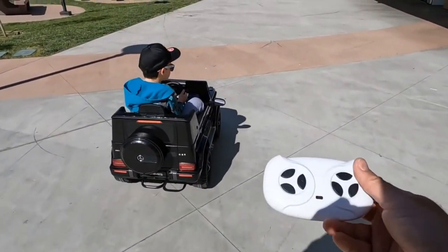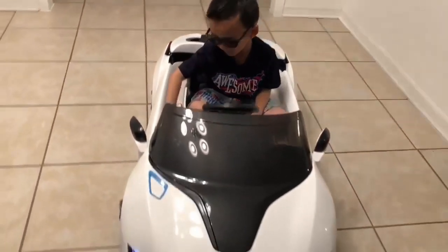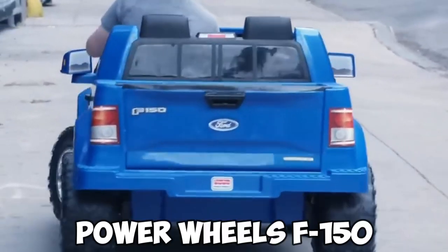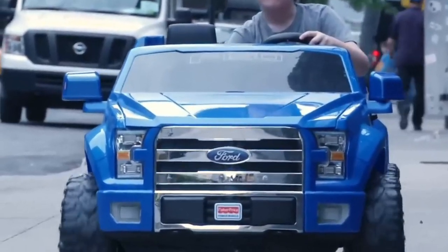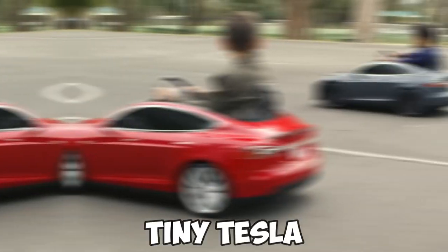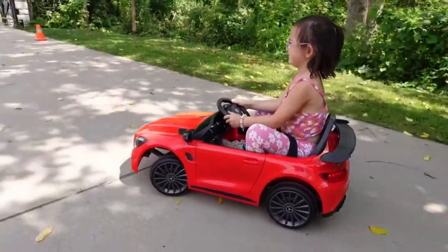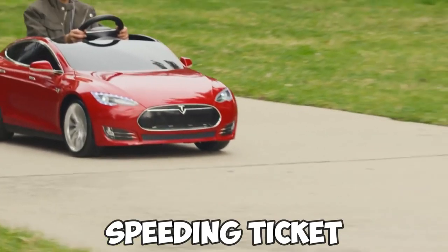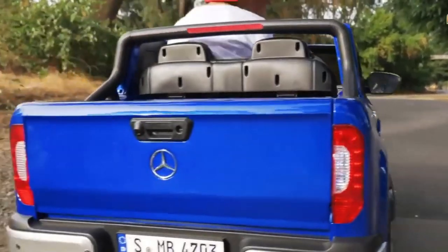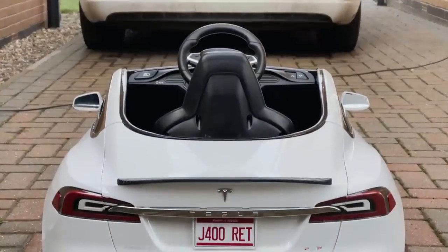Have you ever been green with envy over a toddler's set of wheels? Welcome to the world of children's electric cars, where the vehicles are small but the prestige is mighty. Imagine cruising down the sidewalk in a Power Wheels F-150, wind in your hair, juice box in hand. These mini marvels are not just toys — they're a rite of passage for the under-10 CEO on the go. Let's dive pedal-first into this pint-sized auto show, where horsepower is measured in giggles per hour.